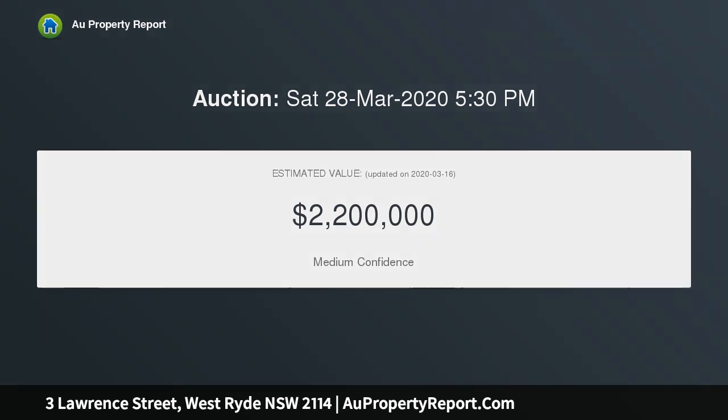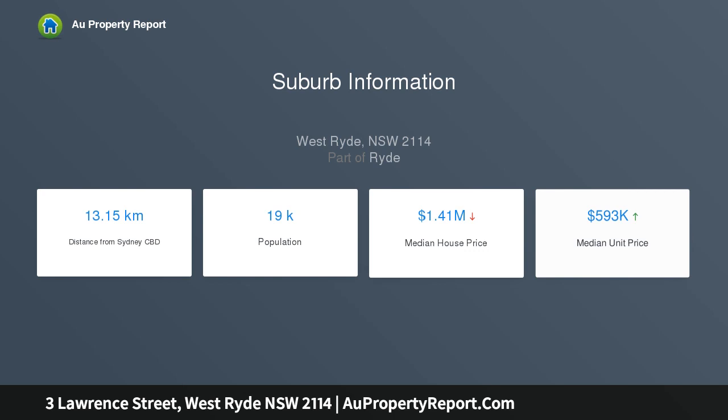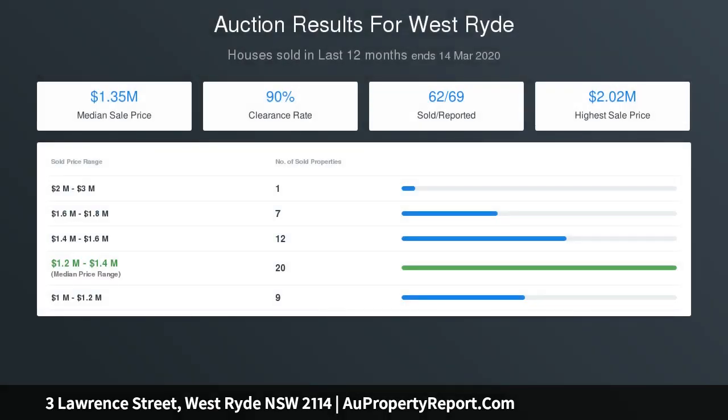This double brick single-level family home is in need of renovation to enjoy a superb lifestyle, occupying an elevated position enjoying surrounding district panoramas. Conveniently located just footsteps to schools as well as buses to West Ryde train station, Eastwood train station, and Macquarie Shopping Centre.